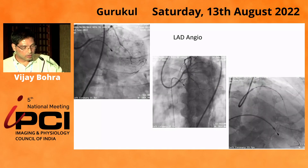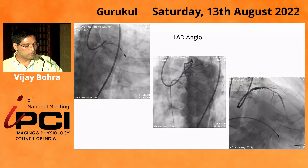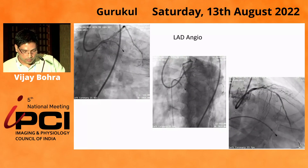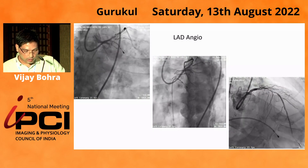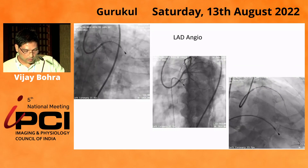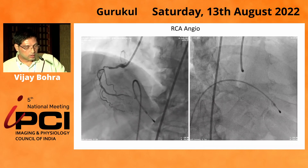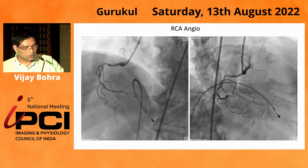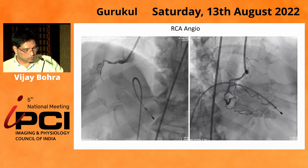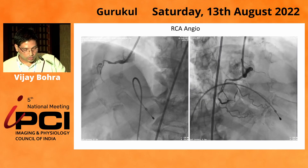These are the initial diagnostic runs, which showed a normal left main in the AP caudal view, a proximal cutoff of the circumflex, and calcific left anterior descending from proximal to distal with diffuse disease. We can also see a retrogradely filling circumflex and the RCA, with the PD being filled on retrograde injection. The right coronary angiogram in the caudo-cranial view shows diffuse disease from proximal to distal RCA, a tortuous vessel, and cutoff just before the crux. The PLV is also diseased.